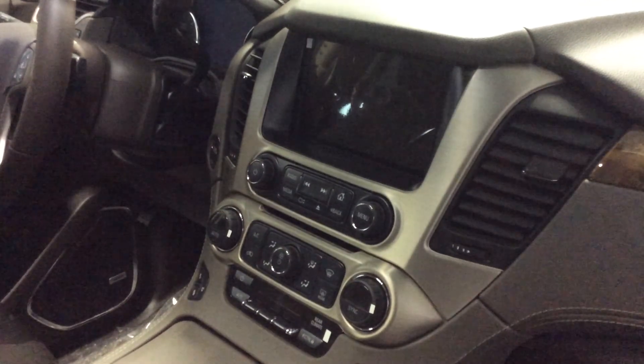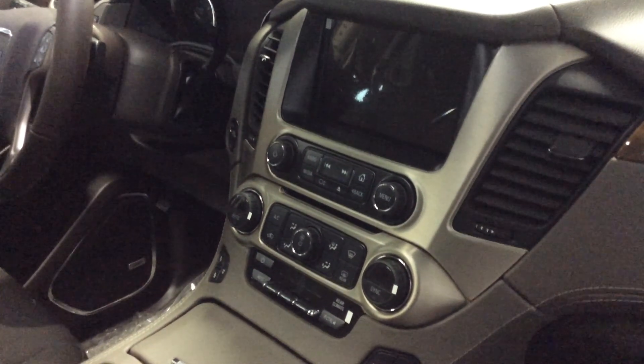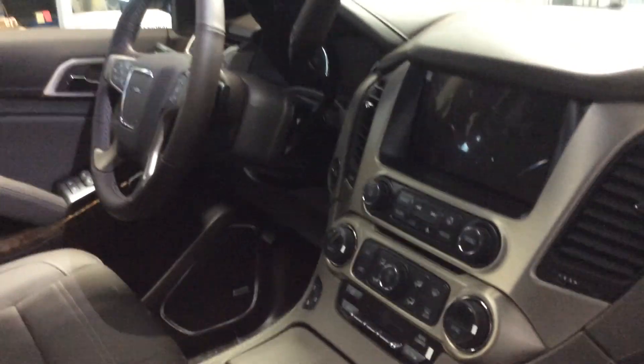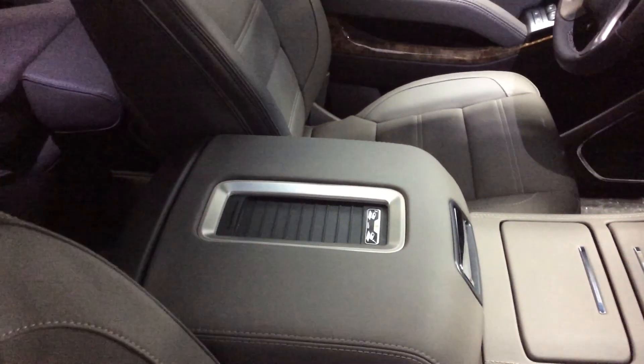Of course, it's going to have navigation, sunroof, tri-zone heating, Bluetooth capability, Bose speakers. It's got dual DVD players so you can really keep everyone entertained. Seven passenger seating, and wireless charging for your cell phone if you've got the correct cell phone that would be compatible with that.